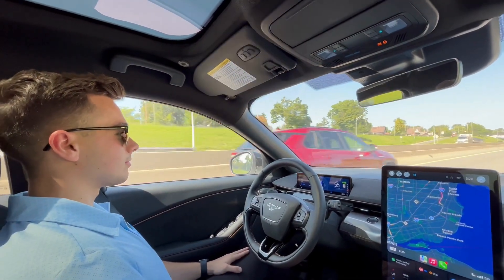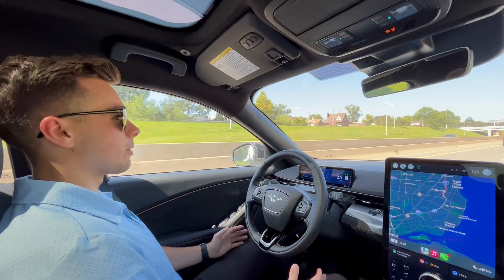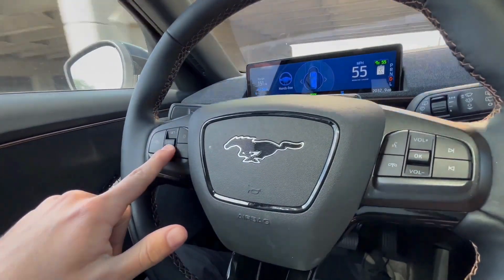How do you use Blue Cruise? To use Blue Cruise, you first need to activate your vehicle's modem within your Ford Pass app. Once activated and in the vehicle, you will turn the system on using the button on your steering wheel and setting your speed.